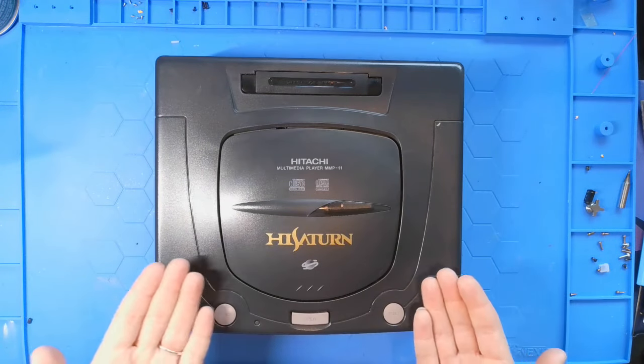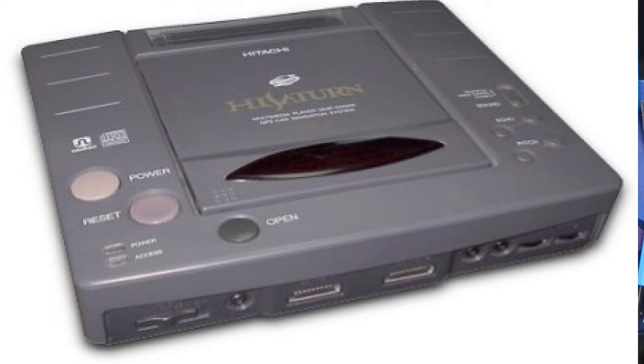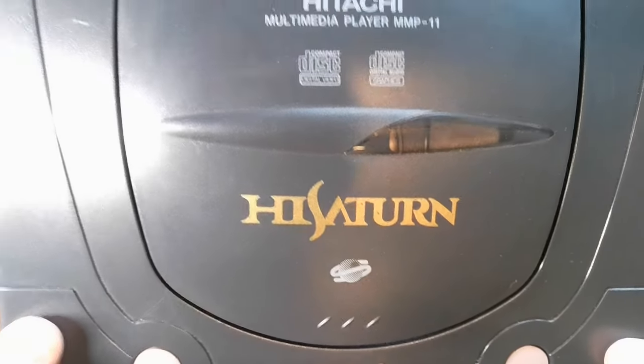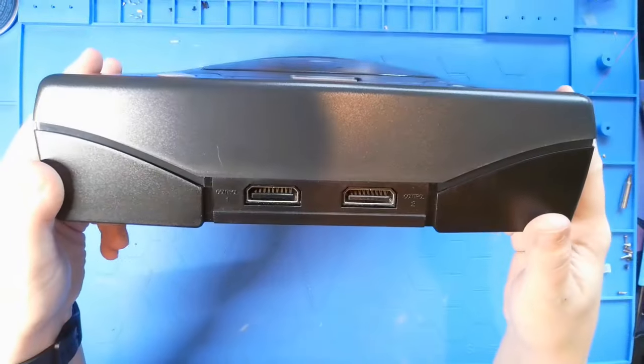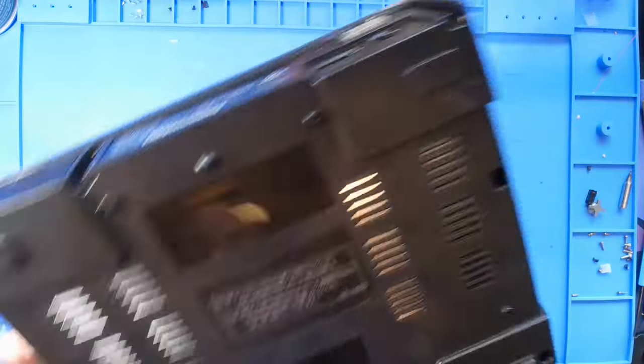I found a Hi Saturn. The only issue is I find a lot of information about the Hi Saturn Navi, which is not this one. There was a system put out called the Hi Saturn Navi and it would go inside your car — it had a screen, navigation, and even karaoke hookups. This one just looks like a basic Sega Saturn except for the fact that it says Hi Saturn on it and it's a Hitachi.